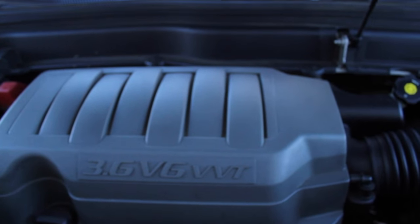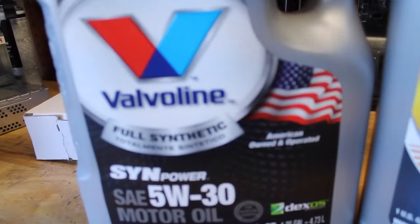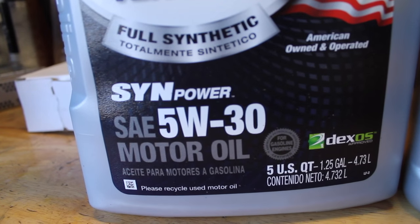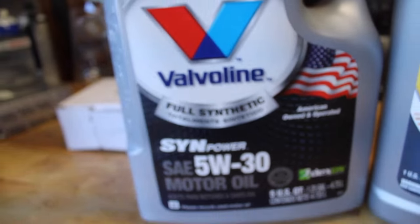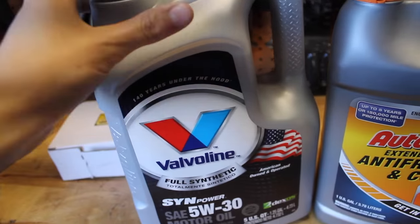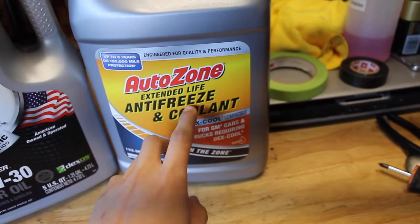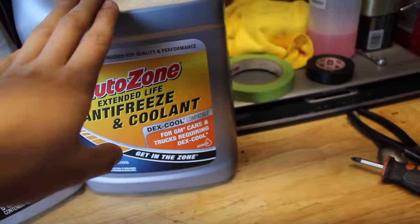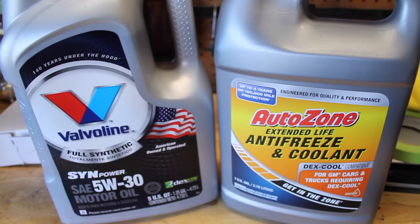We're going to be using Mobil 1 full synthetic 5W-30 motor oil — 5 quarts, full synthetic, which is the most expensive option. They sell it in many different grades and this was on sale at AutoZone for about $28, which is why we got it. We also have AutoZone extended life antifreeze and coolant — this is Dex-Cool. GM vehicles require this orange or pink coolant. You cannot put green coolant in, as it will damage the seals and cause problems.